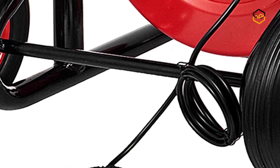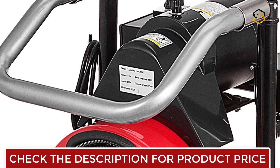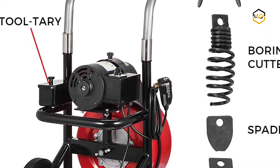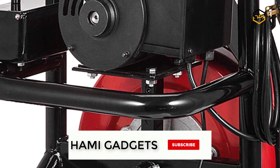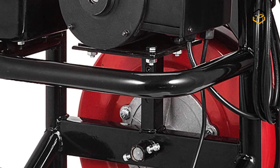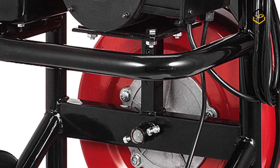It is ideal for 1 to 4 inch pipes (25 to 100 millimeters). The air-activated pedal switch is designed to be operated alone, providing quick and easy on/off control of the motor so that you can control the cable's movement effortlessly. With a 370W powerful motor and 1700 RPM speed, this drain cleaner machine works efficiently without any pollution during the cleaning process.